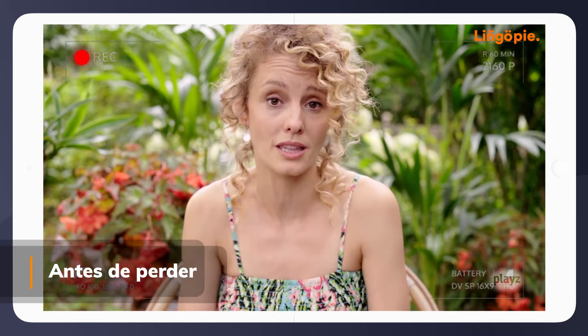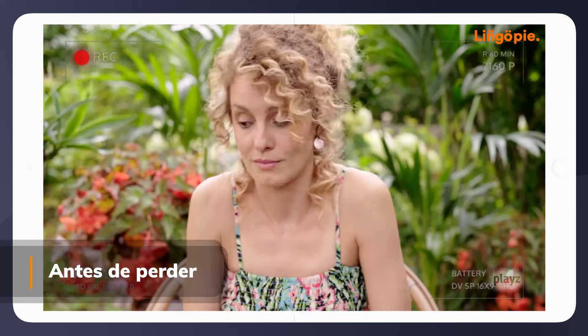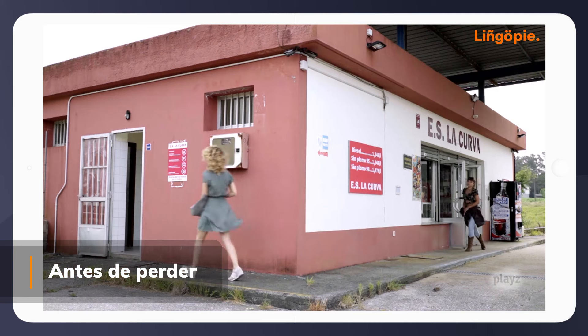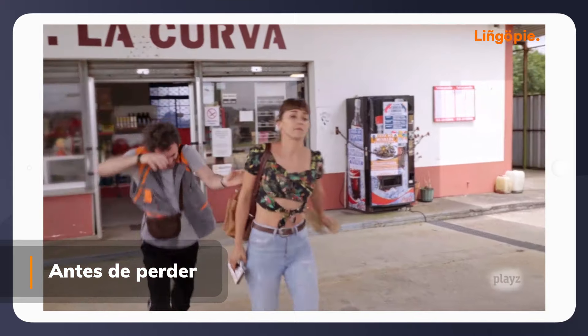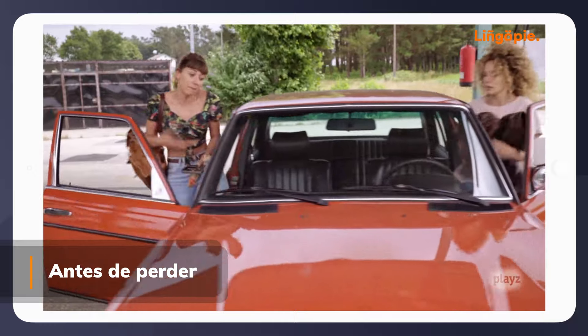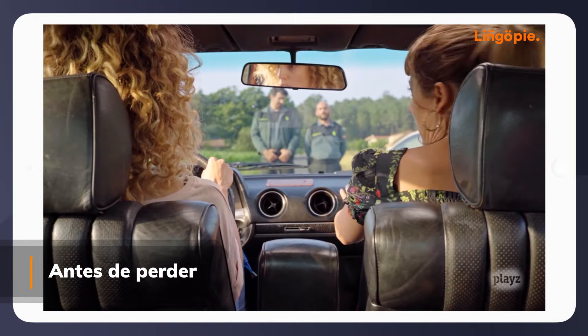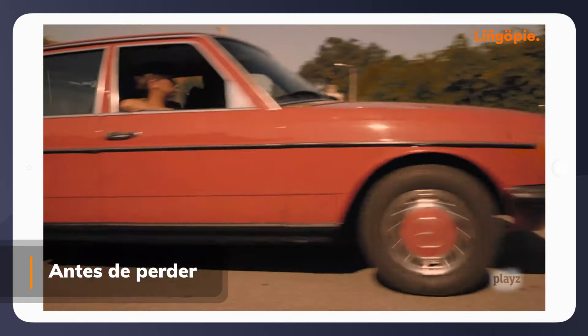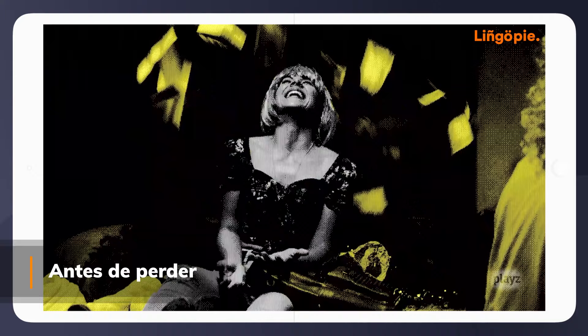Have you heard about Antes de perder? This Spanish comedy that you can find on our platform can be watched in one day. Two thirty-something, very different women decide to hit the road à la Bonnie and Clyde. It's a show with only seven episodes of around 15 minutes each — great for your Spanish learning routine.